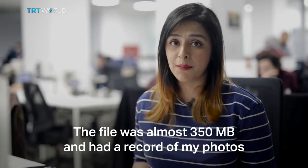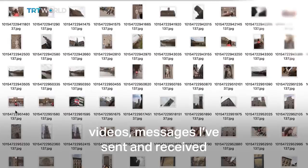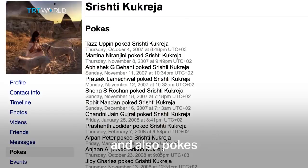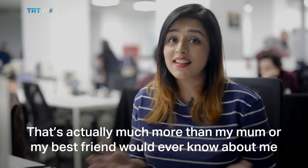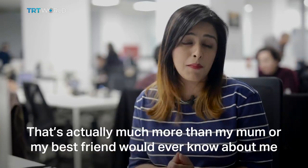The file was almost 350 MB and had a record of my photos, videos, messages I've sent and received, and an endless list of ads that I've engaged with — and also pokes. Remember those? It's like a big chunk of my personal life archived in a folder. That's actually much more than my mom or my best friend would ever know about me.